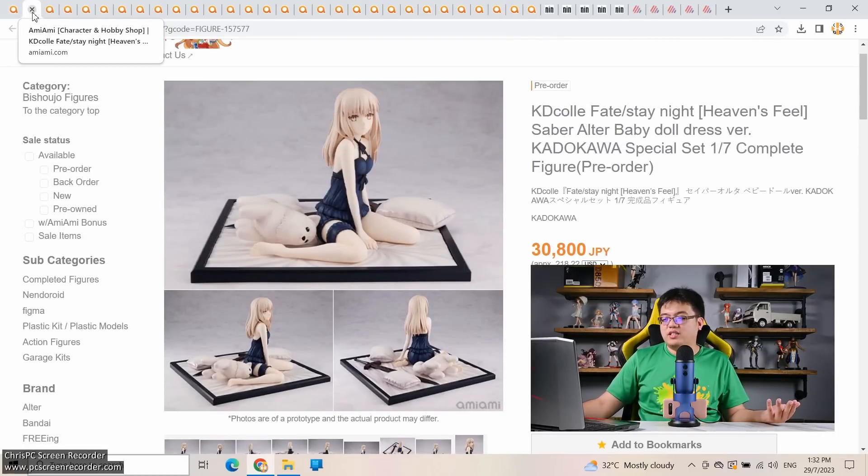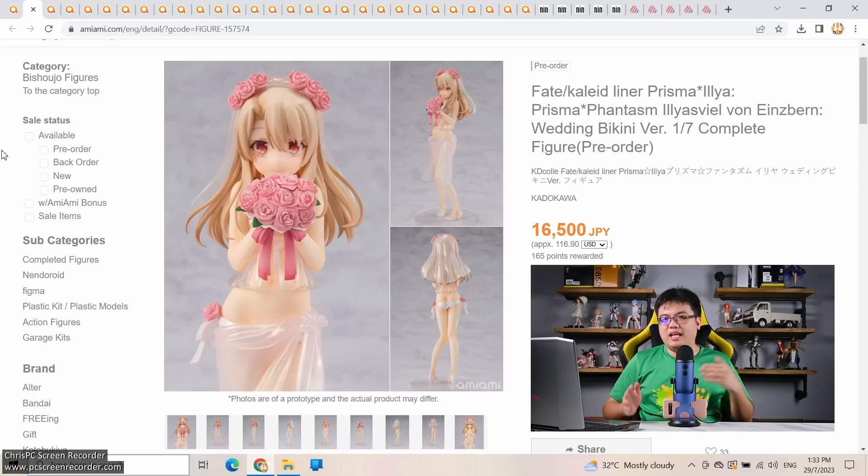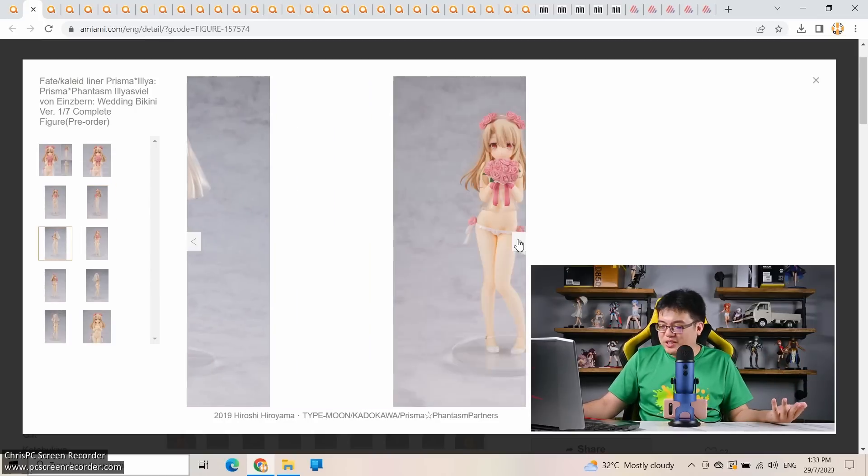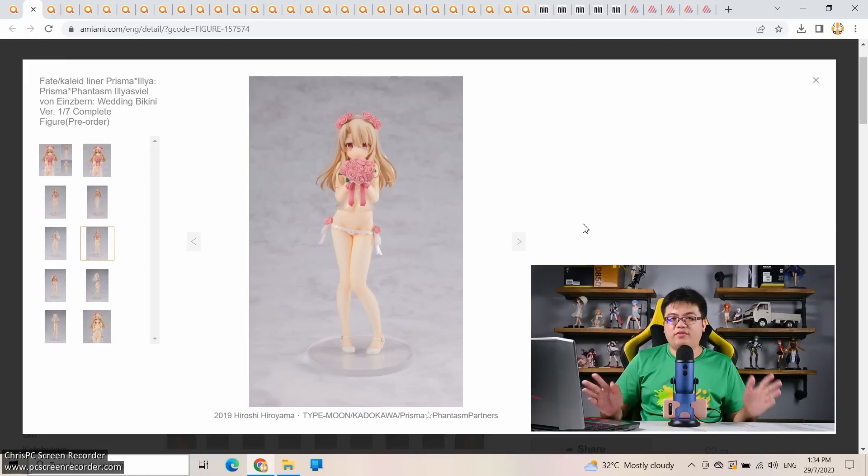Next: a re-release of Fate/Kaleid Prisma Illya — Illyasviel von Einzbern wedding bikini version at 1/7 scale, only 16,500 yen. If you want a controversial Ilya figure, my all-time favorite is the one by Amakuni — made as a pair with Kuro in skimpy bikinis. It's rare and expensive now — you'd expect to pay 40,000-50,000 yen for the set, which I can't justify. Not pre-ordering that pair remains one of my biggest regrets as a figure collector since I was a college student and couldn't afford it.